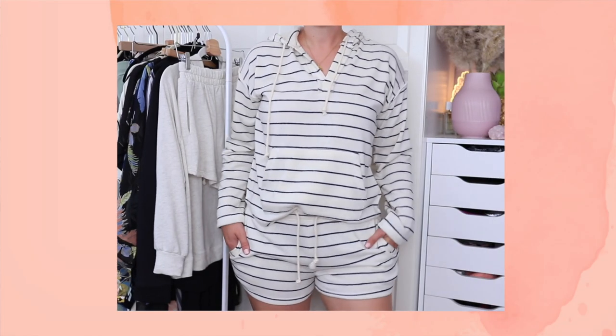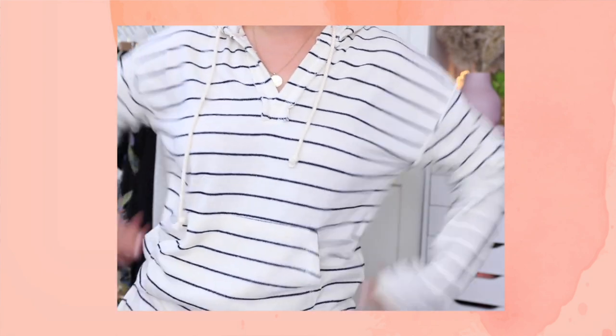I have one more matching loungewear set from Thread and Supply and this one is my favorite. It has the cutest nautical style print and it's that lighter terry cloth material, so it feels like you're wearing a nice soft beach towel — it's amazing. They also have this one in a different color, I think it's gray with white stripes. I will link everything below. They sell these separately as well so you could do a different size in the top and bottom.